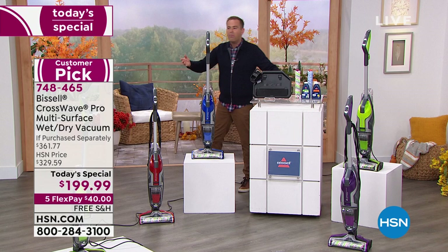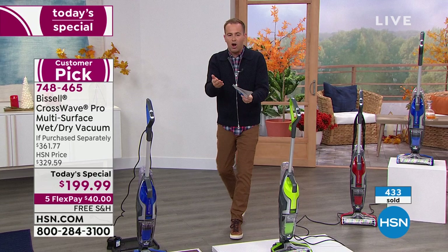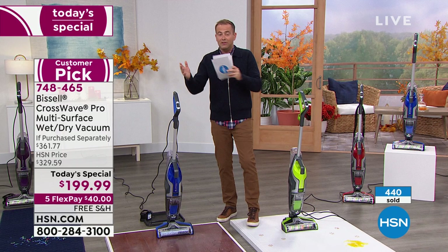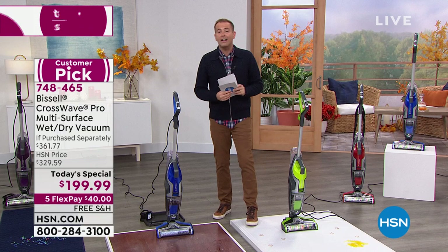Free shipping direct to your door, flex pay gets it home for $40. With our return policy, you get to use it on your hardwood, laminate, tile, linoleum, carpets, rugs, and runners. If you don't love it by January 31st, 2022, you can send it back and get your money back — nothing to lose. We have six minutes left; normally we'd have an hour, but we just don't have enough units.